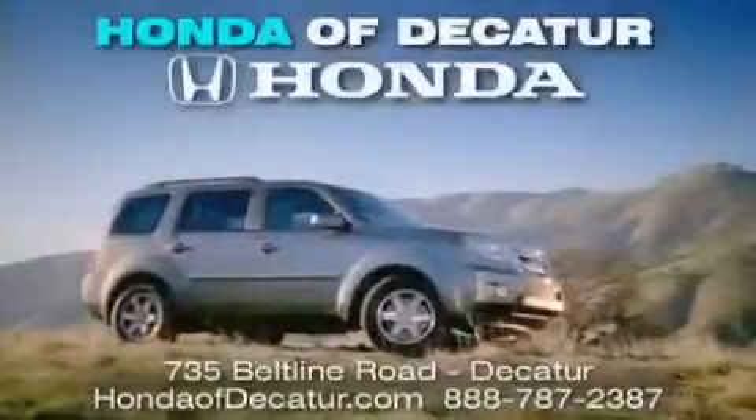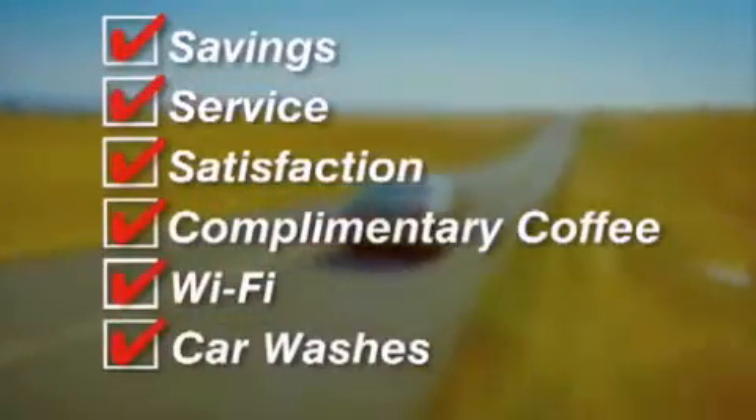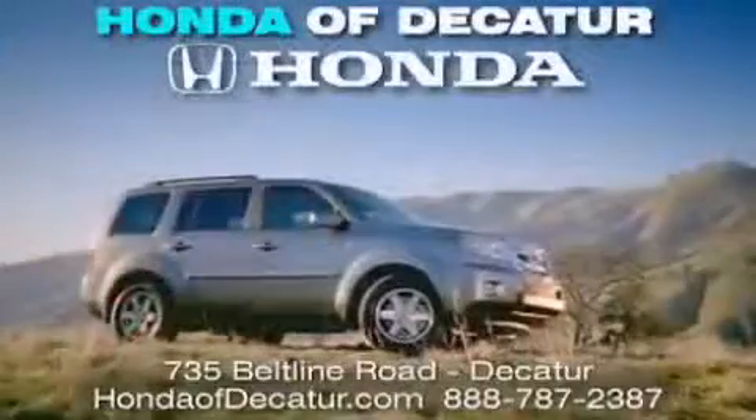It's easier at Honda of Decatur — saving, service, and satisfaction. Complimentary coffee, Wi-Fi, and car washes. Schedule your test drive today. Honda of Decatur, on the Beltline — it's easier here.